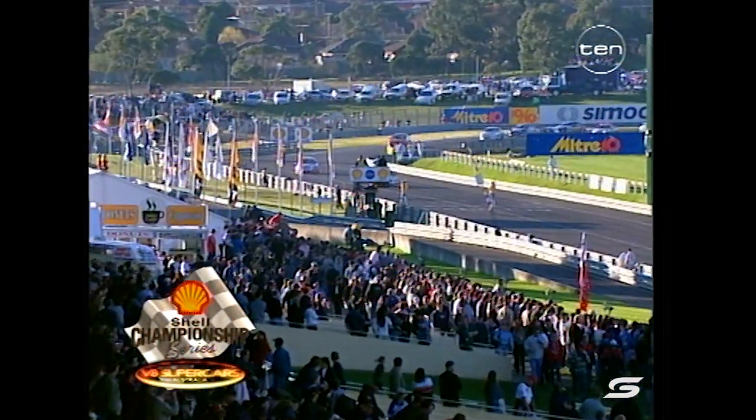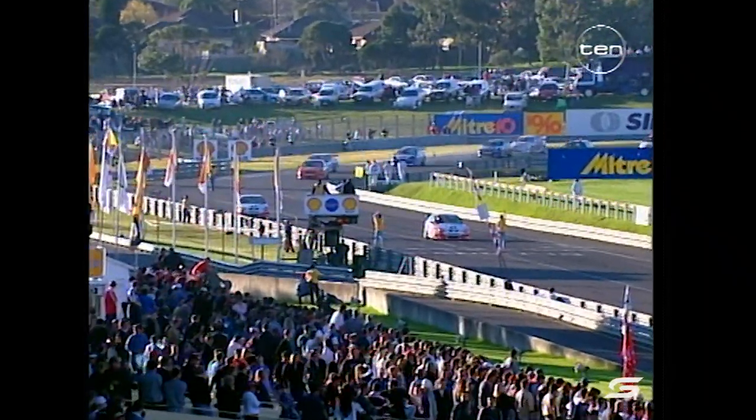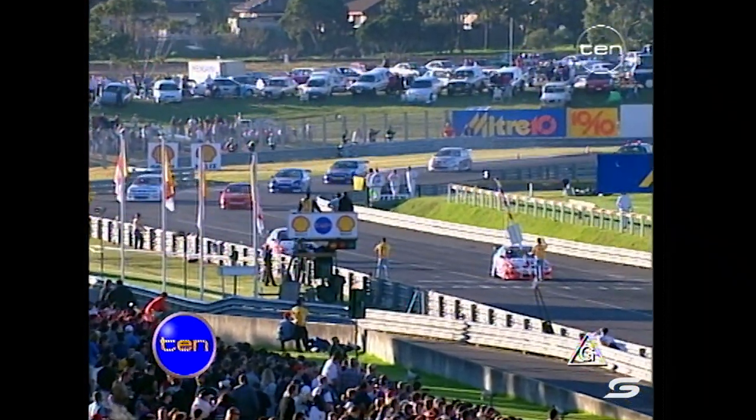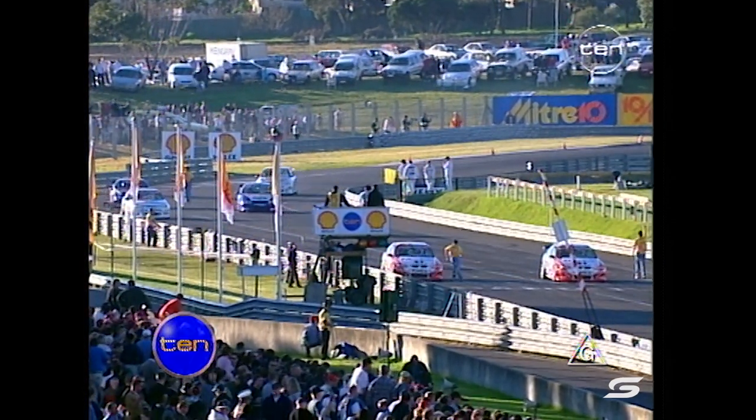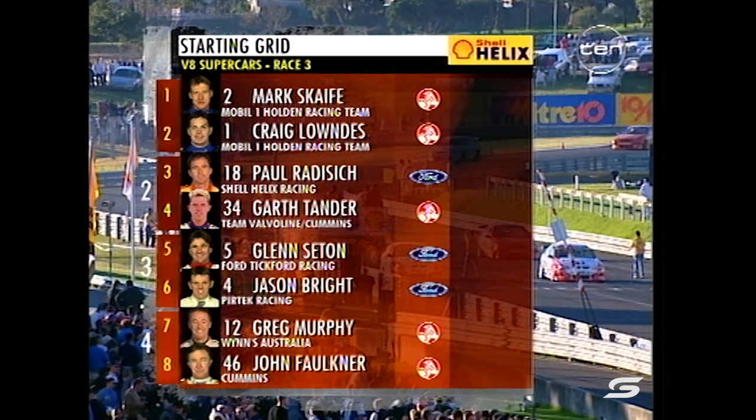Welcome back to Sandown. Will it be Mark Scaife three from three? It's looking pretty good for him so far. Let's have a look at the grid. You can check where they finished in race two as well as they come around to grid up.